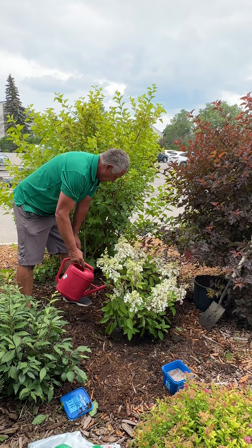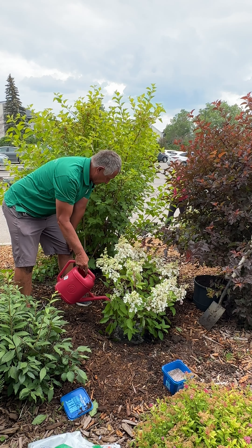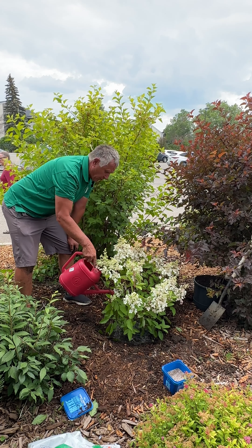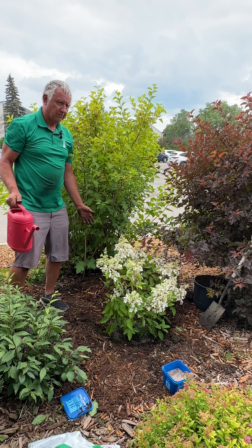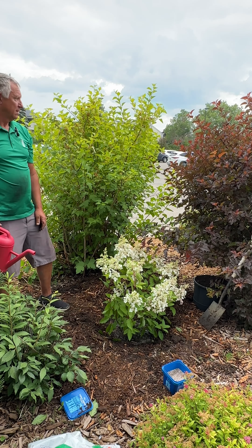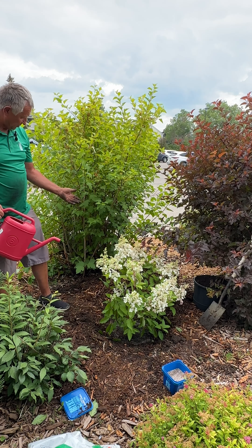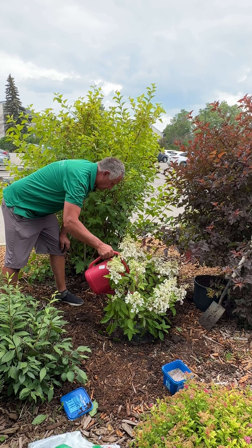Now give it a good watering. When you water this plant, you're going to water it at least three times — let it soak down, because it takes a while for the water to penetrate. Water it, let it soak down, then give it another watering again. That way it'll penetrate right down through the root ball and all the soil around it.